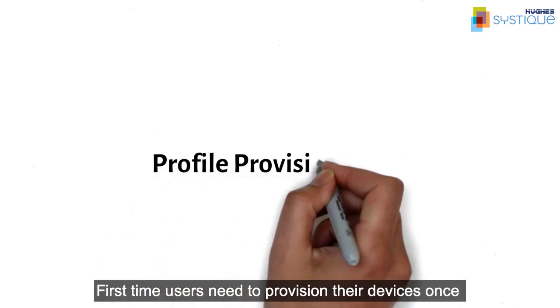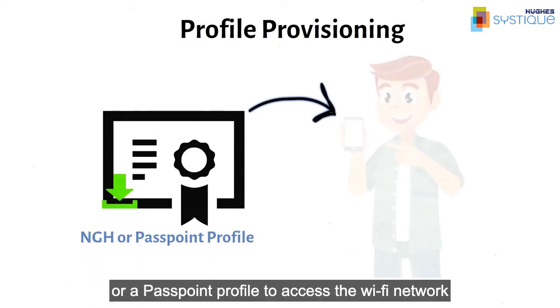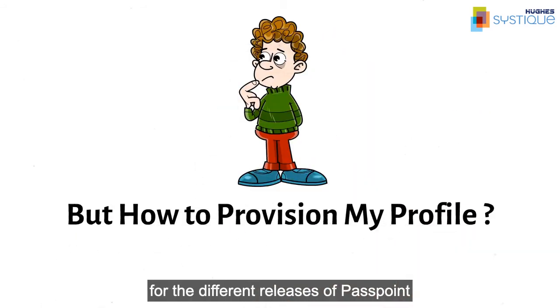First-time users need to provision their devices once with a valid NGH credential or a Passpoint profile to access the Wi-Fi network. The provisioning method varies as per the device support for different releases of Passpoint.